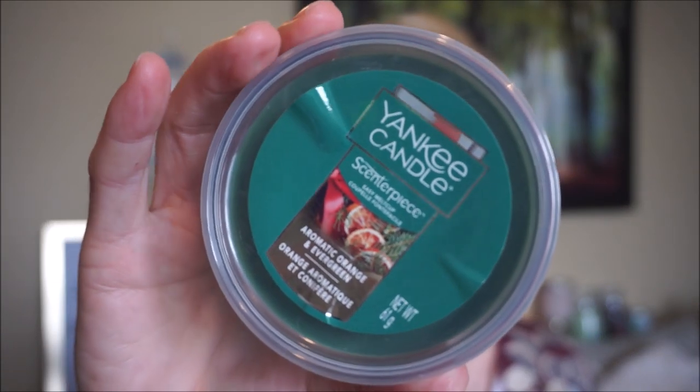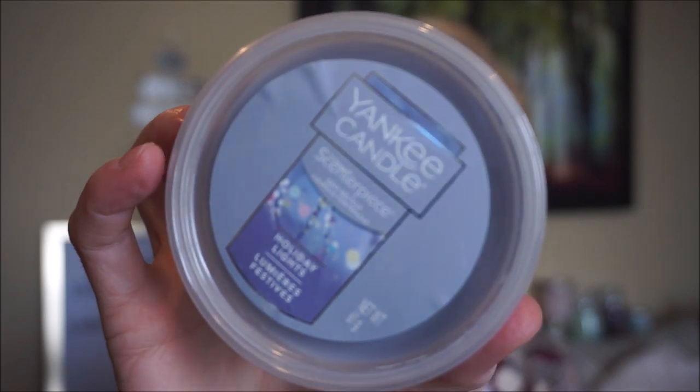I got some more scent cups for about $3.40 after all discounts. I got Aromatic Orange and Evergreen — again I love those rich spicy citrus scents, and this one is blended with evergreen. It's a really nice blend. Then Holiday Lights, which I may have tried in a tart. It's a sweet scent, like a sweet candy kind of scent, with a hint of a perfumey note. It'd be nice for the bedroom or bathroom — very soothing, sweet with a little perfume. I really liked it on cold.